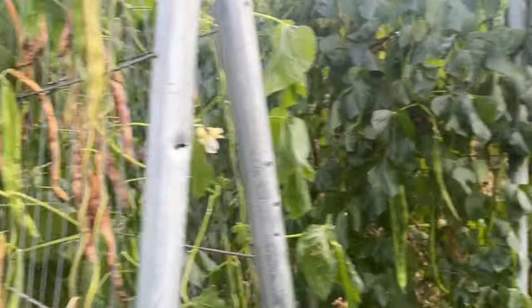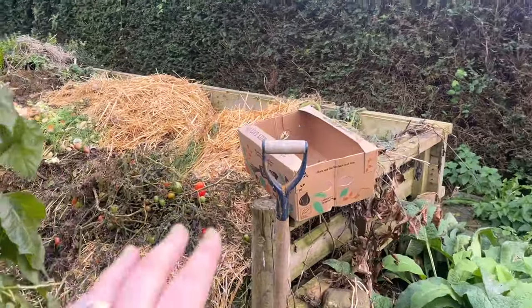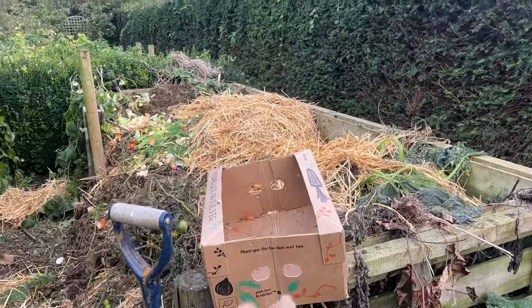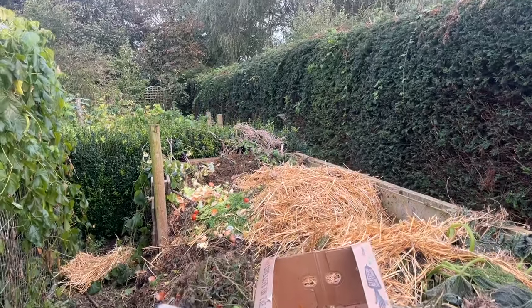I'll have a good tidy up. I brought my box out — it had compost in it, all the food scraps — and now I'm going to fill it with beans. Oh, look at the robin! So I've picked all of the beans off the Greek Gigantes and Borlottis at the moment.